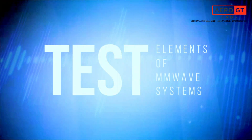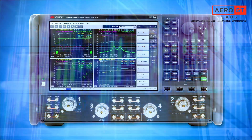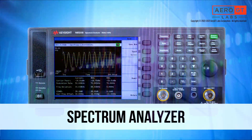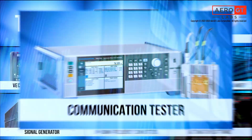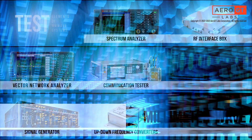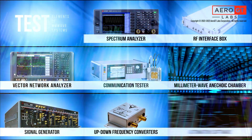Typically, millimeter wave test platforms require an assortment of different test instruments. This includes a vector network analyzer, a signal generator, a spectrum analyzer, a wireless communication tester, a set of up-down frequency converters, an RF interface box, and a millimeter wave anechoic chamber.